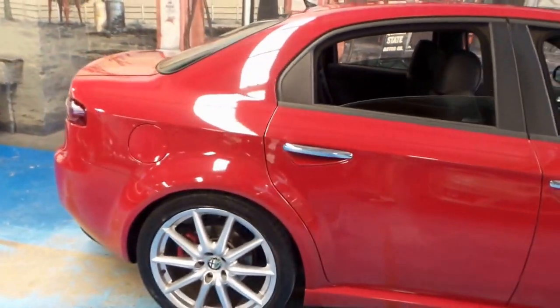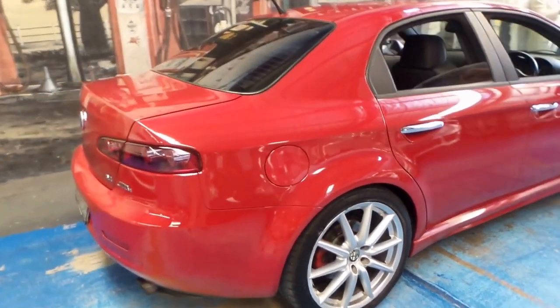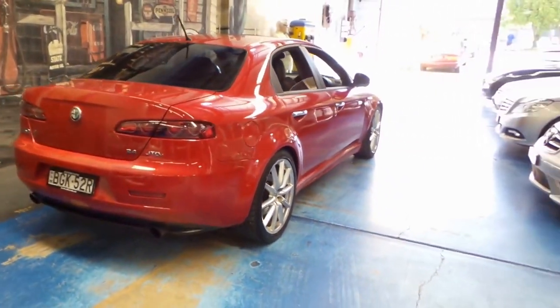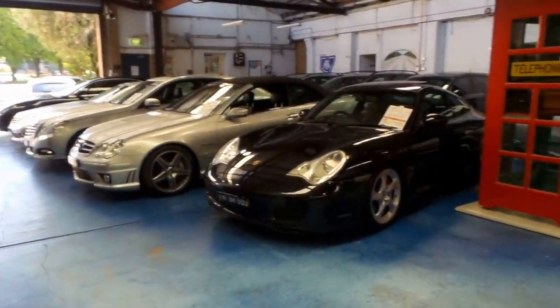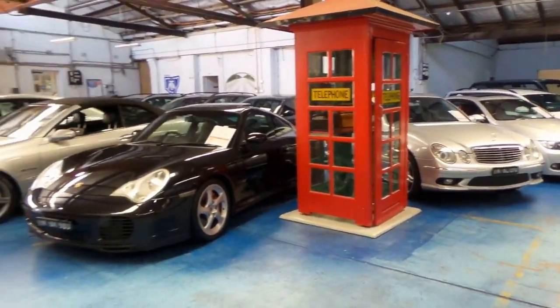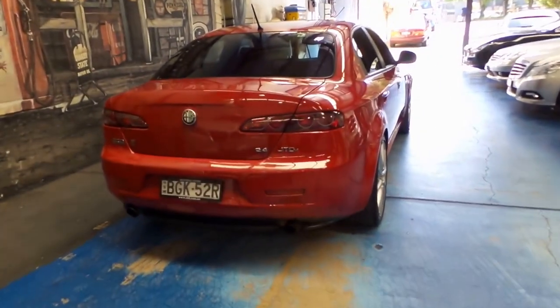Thanks so much for watching our video today. If you have any questions, please contact us. We are the Old Timer Centre, located in Marrickville. We specialise in European cars, and generally we always have at least two or three Alfa Romeos, if not more, in stock. Thanks again for watching, and we look forward to hearing from you.